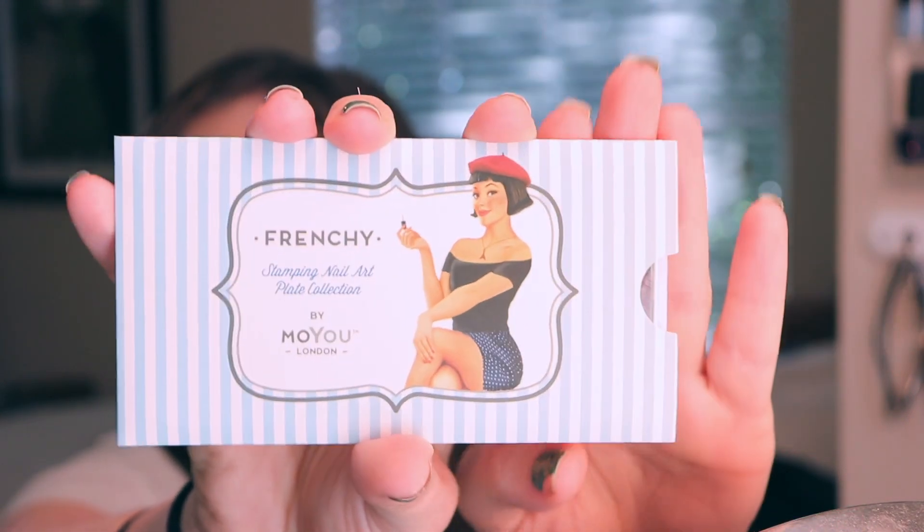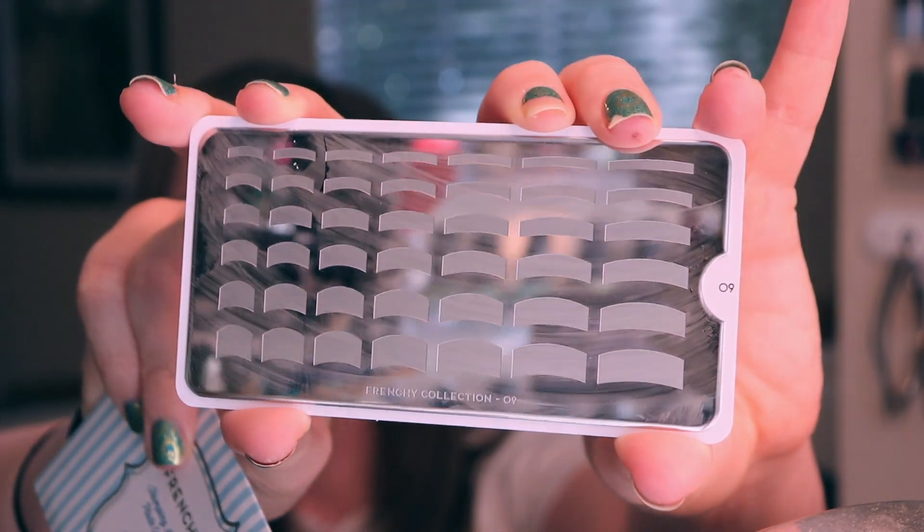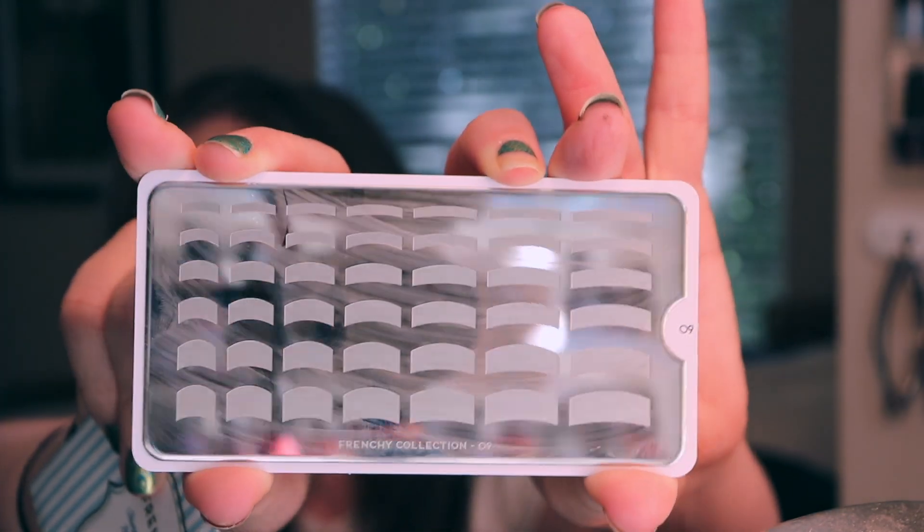I always wanted to try a French manicure with this polish, so I pulled out my Frenchy Nails plate — this is by Moyou London, number nine in their Frenchy collection. They do a wonderful job on their plates; this one gives you a ton of options for a French tip manicure, from curved to straight stamps and all different thicknesses, which works for a lot of different nail sizes and shapes. It was such a fun manicure to do. It lasted about a week before it started chipping, but I finally got to use this purple sheer tint polish, which was super exciting.